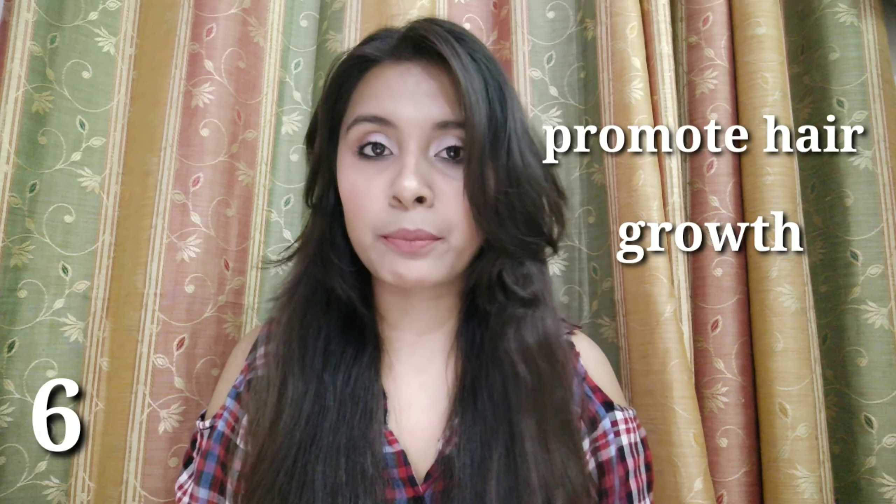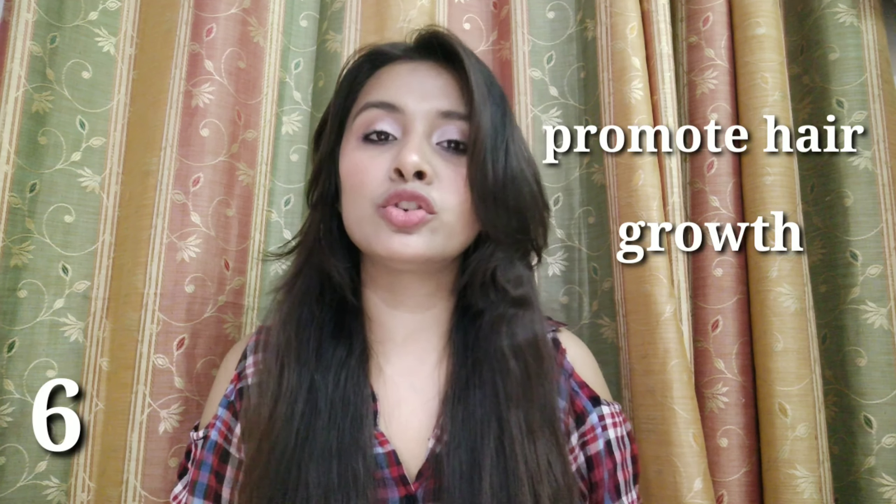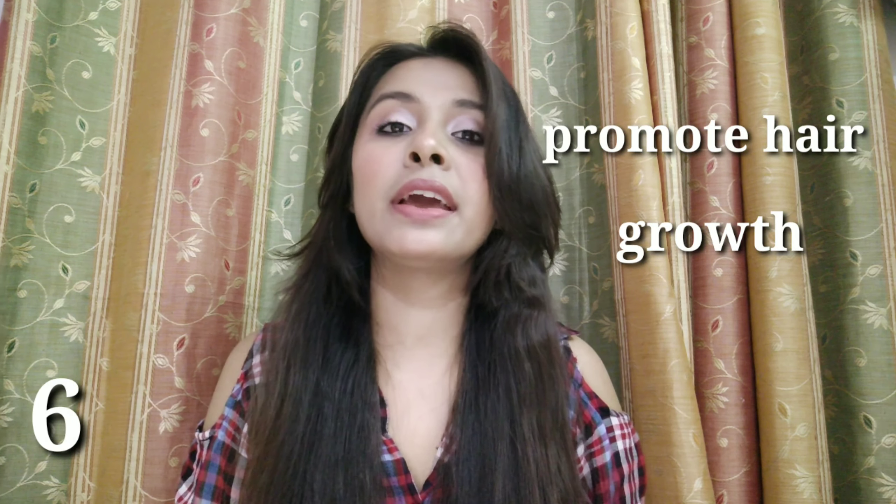Hi guys, welcome to my channel. I am Devanji. Today's video I am going to share with you almond oil - the top 8 benefits for your skin and your hair. Almond oil is rich in vitamins, nutrients, and proteins.